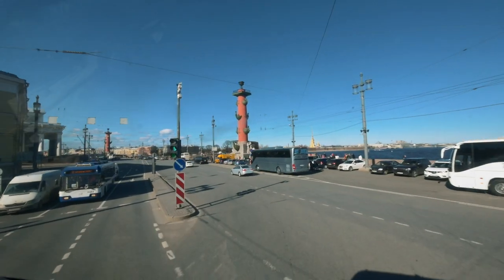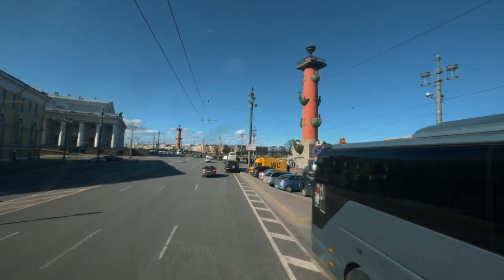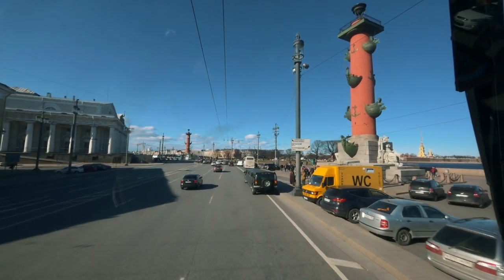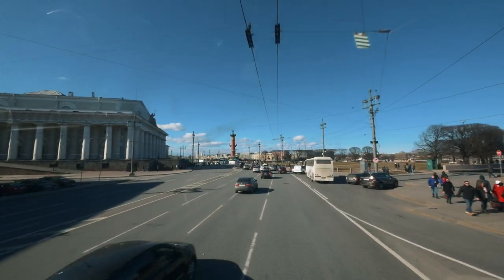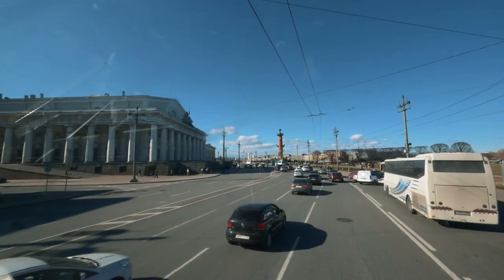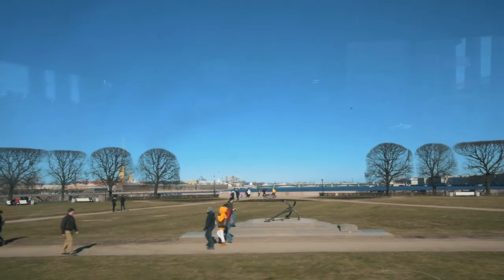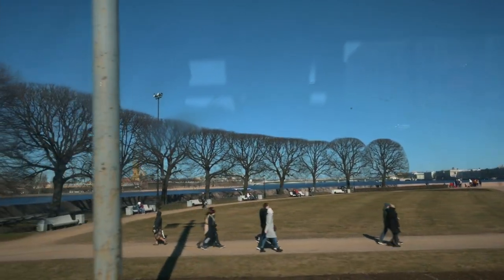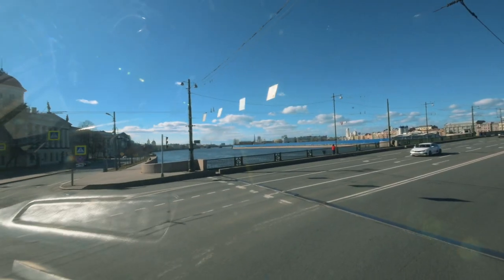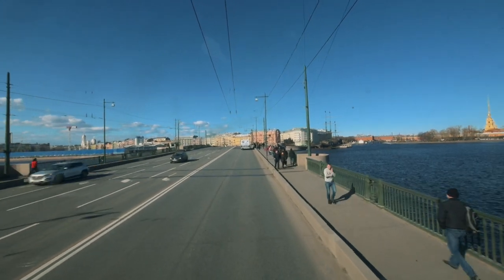Now we turn to the Spit of Vasilevsky Island, where one of the most famous city symbols is located — the red Rostral Columns.